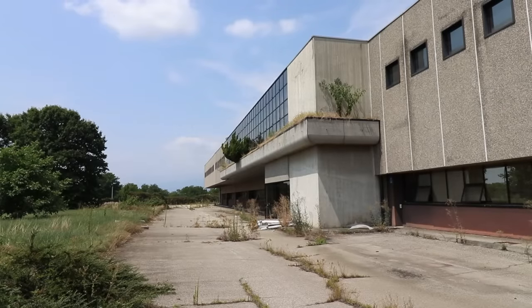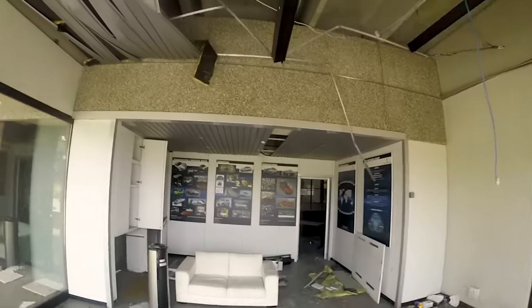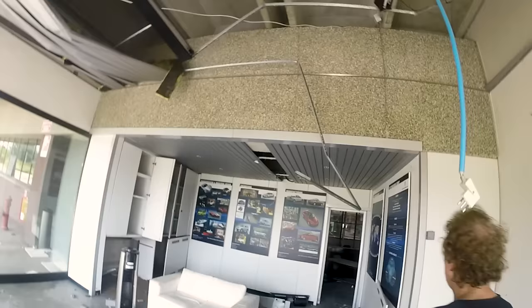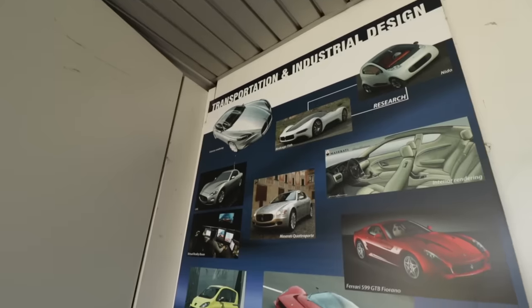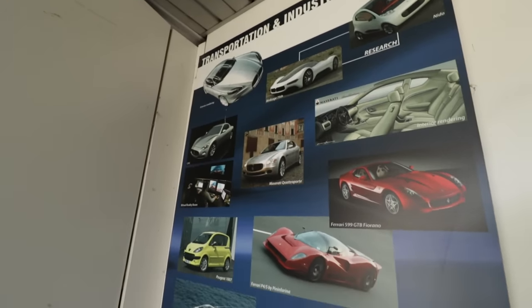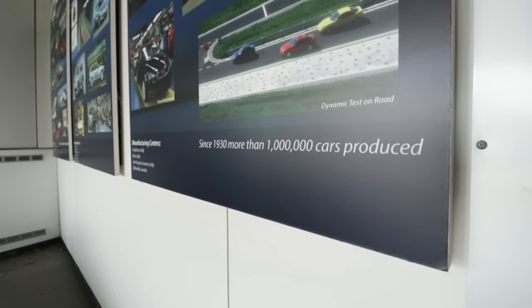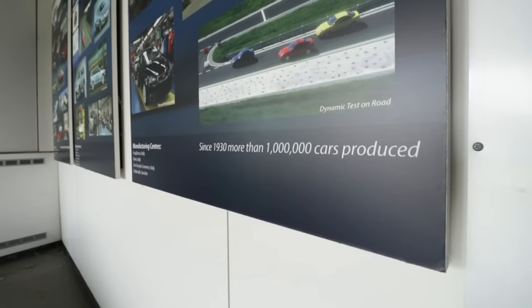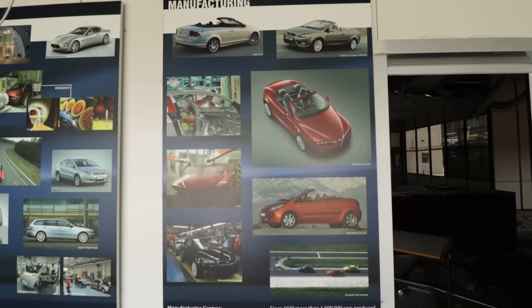We have now reached the offices and the locker section of the complex. This is the main entrance, featuring a plaque listing the various activities for which Pininfarina was responsible, accompanied by some impressive statistics. Truly, in the past world of design, it was a behemoth.